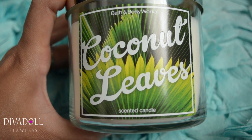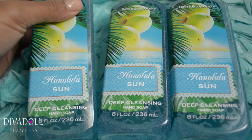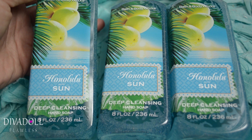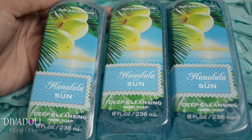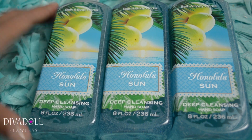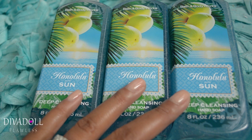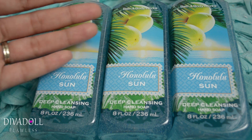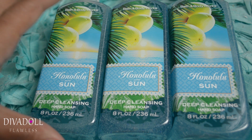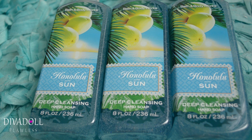I stocked up on a couple of these candles for my upstairs bathroom. I decided to go with the Honolulu Sun deep cleansing hand soap — I have a ton of these, some in the bathroom and in the closet. Surprisingly, my husband washed his hands with this and said he really liked it — it reminded him of the beach, like sand and sun. I was rather pleased he finally liked a scent I chose!